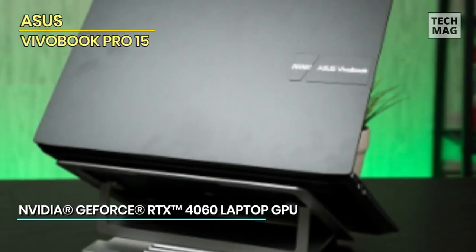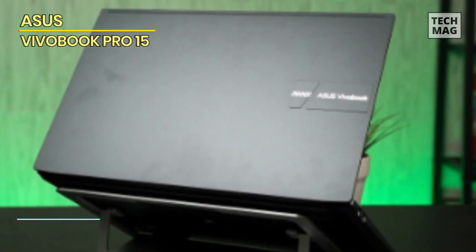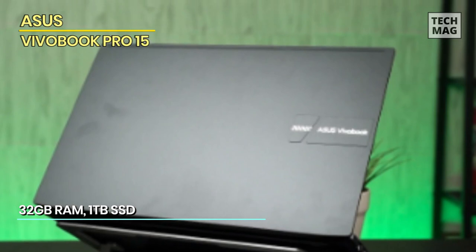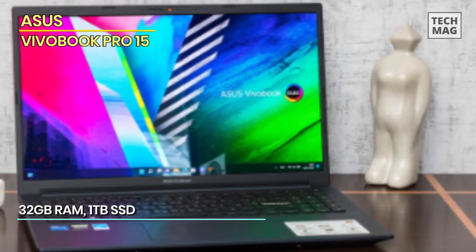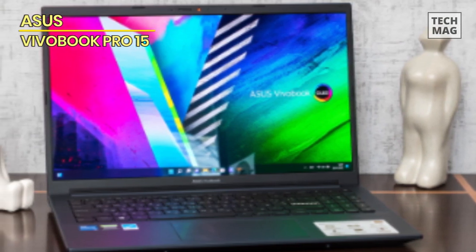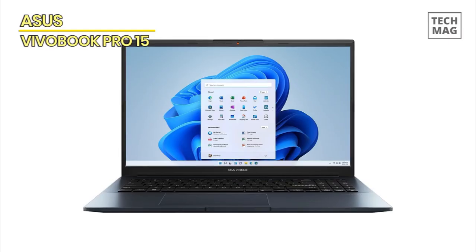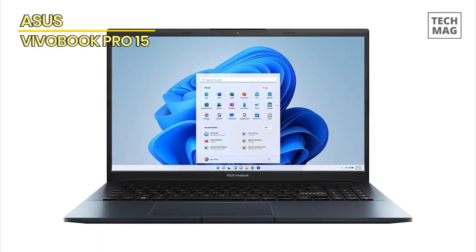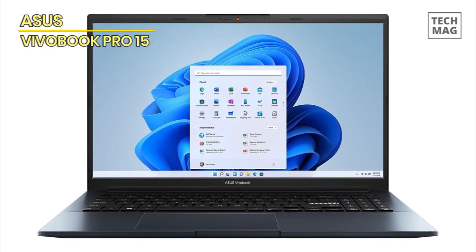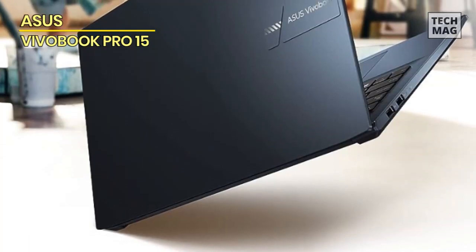Let's delve into the very heart of this marvel — the AMD Ryzen processor, a true workhorse that doesn't just handle your tasks; it embraces them with an unyielding dedication to efficiency. What truly sets the Vivobook Pro 15 apart is its ability to cater to your every need. Brace yourself for a display that's more than a screen — it's a canvas that breathes life into your designs with colors so vivid and accurate, they're practically tangible. And when it's time to unwind, the dedicated GPU ensures that your gaming escapades are nothing short of extraordinary.